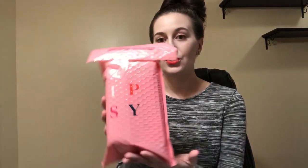Hey guys, welcome back to my channel! Today I have my Ipsy for February. This thing is so filled up — I got so many add-ons: one three-dollar add-on and four twelve-dollar add-ons. I went a little crazy, but the choices were amazing this month and I had a hard time choosing which products to get.